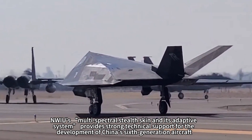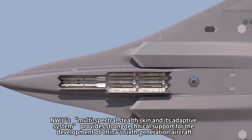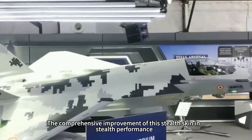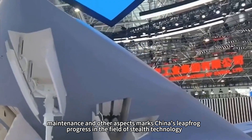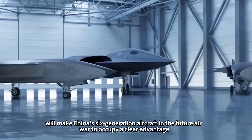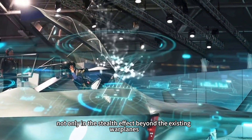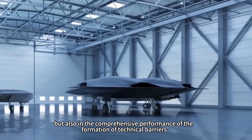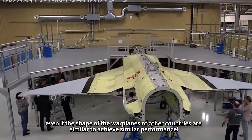All in all, Northwestern Polytechnical University's multi-spectral stealth skin and its adaptive system provide strong technical support for the development of China's sixth-generation aircraft. The comprehensive improvement of this stealth skin in stealth performance, flight performance, heat resistance, and maintenance marks China's leapfrog progress in the field of stealth technology. The emergence of stealth skin will give China's sixth-generation aircraft a clear advantage in future air warfare, not only exceeding existing warplanes in stealth effect, but also forming technical barriers in comprehensive performance that other countries would struggle to match even with similarly shaped aircraft.